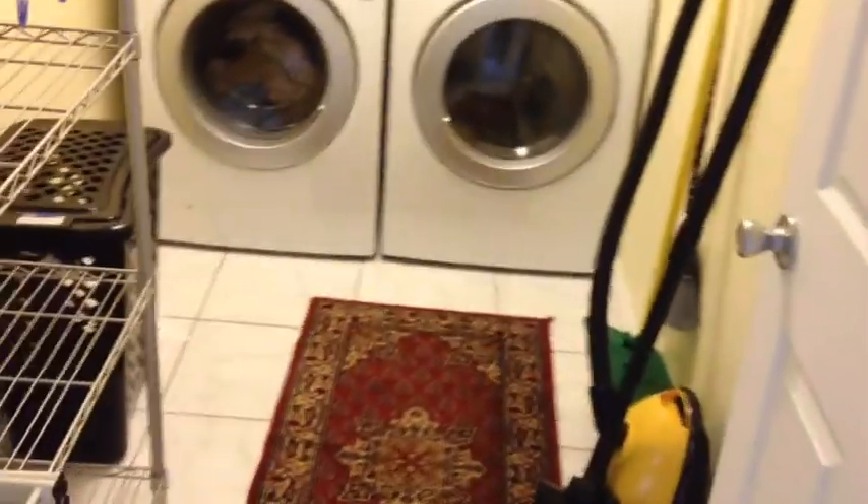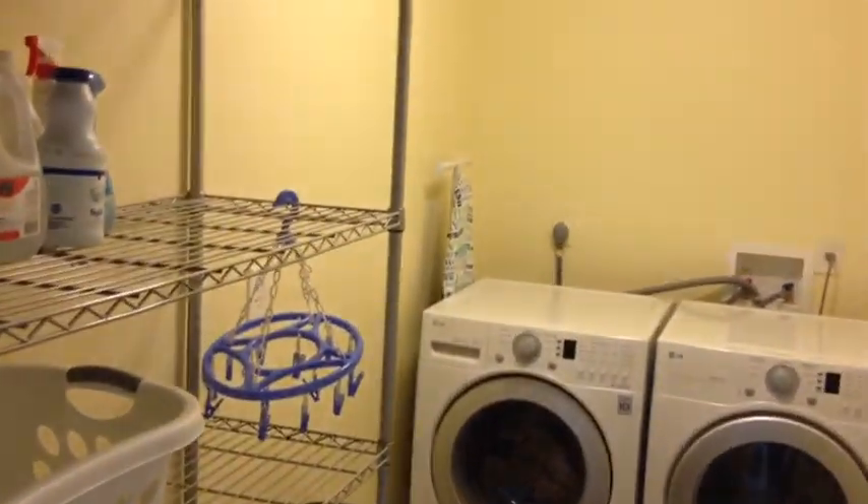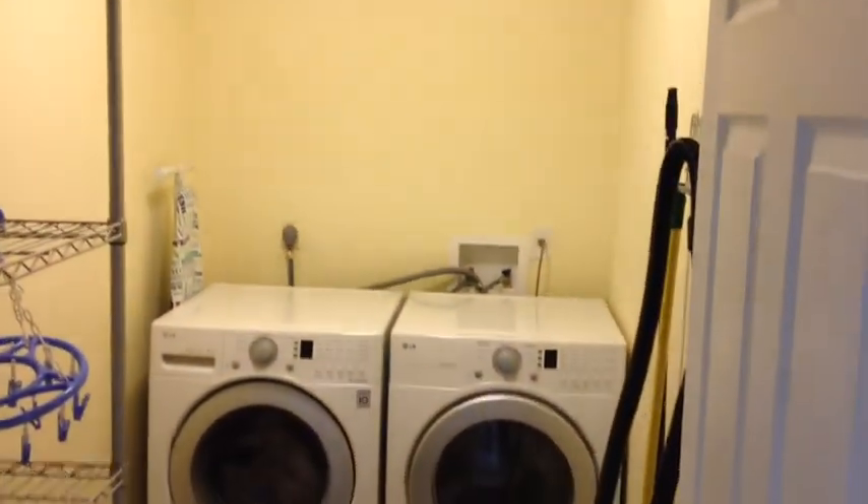Let's go across the living room and into the laundry area. This is inside the home and it is very large. We have nice side-by-side units — a washer and dryer.